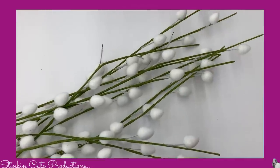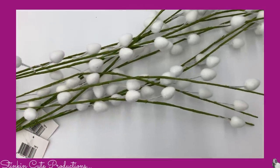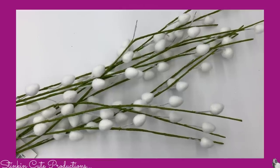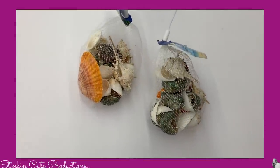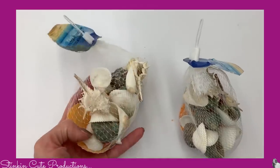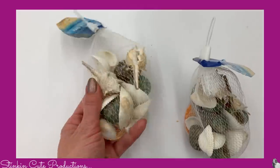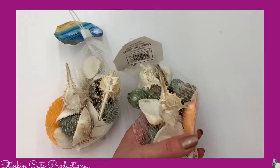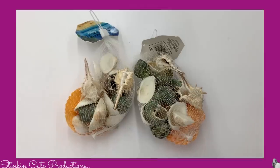I picked up five of these pom-pom fronds. There were three or four stems on each bunch, so I thought that was a great buy. These are definitely something I can incorporate into a farmhouse DIY. I also picked up two bags of seashells. These are a bit different than the ones at the Dollar Tree — they've got snail shells and others. I have some upcoming sea life and beach DIYs coming up and these will be perfect for that.